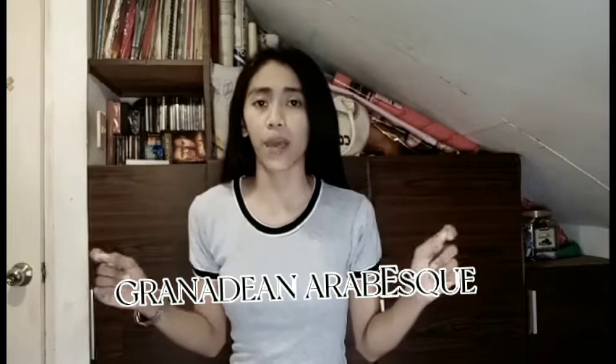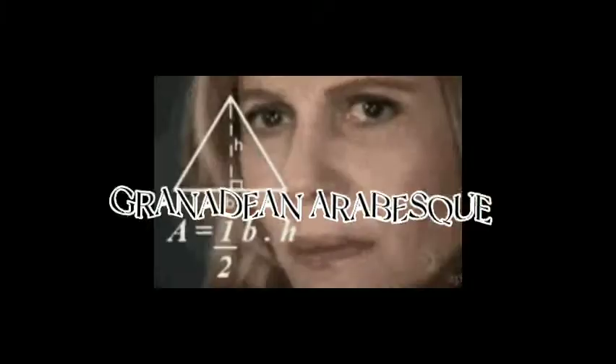What's up guys, we're back again. For today's video, I'm going to show you my favorite local artwork — one of our country's notable paintings, which is called 'Grenadine Arabes' by Jose Joya. Correct me if I'm wrong on that pronunciation.